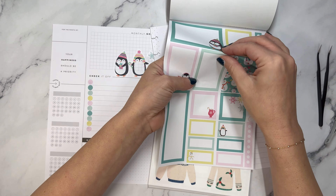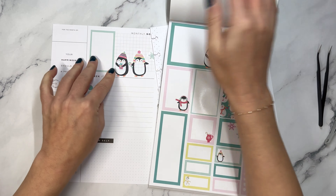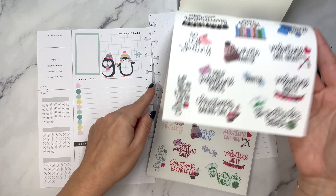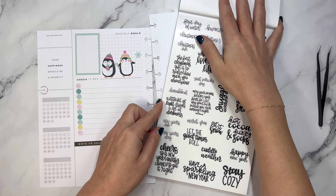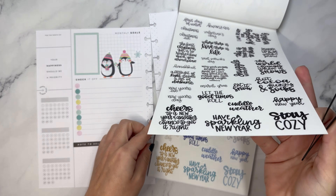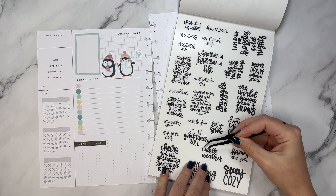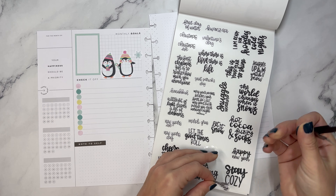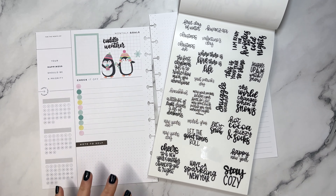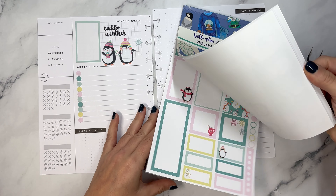Now let's grab one of these stickers and put it right over here. Then let's look for a quote that might fit nicely here. Cuddle weather, maybe. I think cuddle weather is good. I'm not using this anymore as a goal planner, but if you were, here are some ideas on how you can do it.